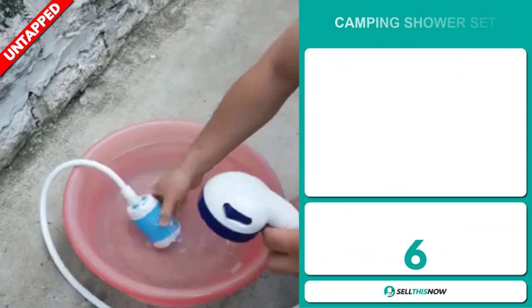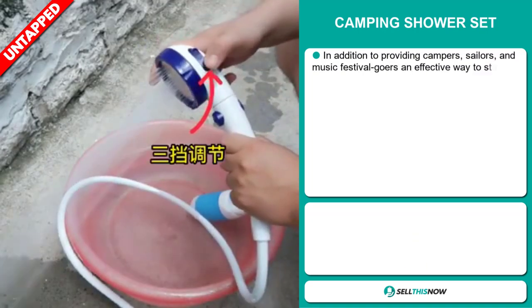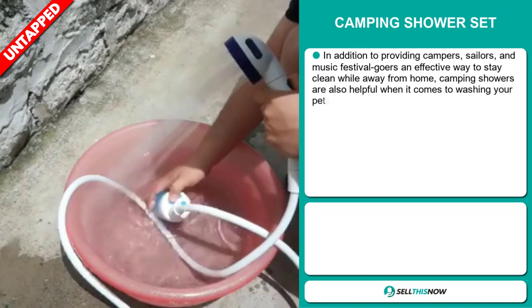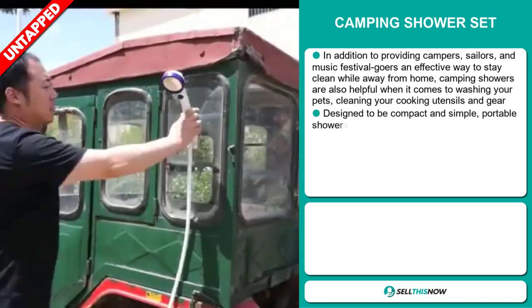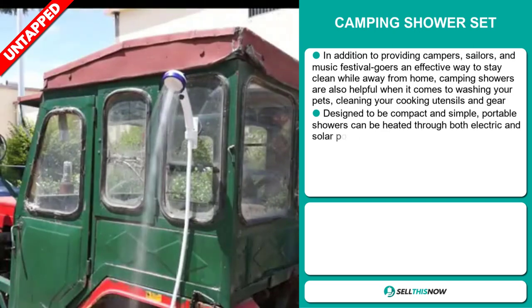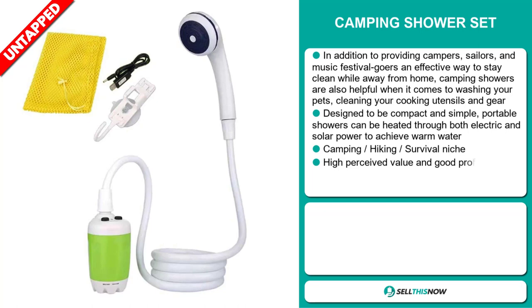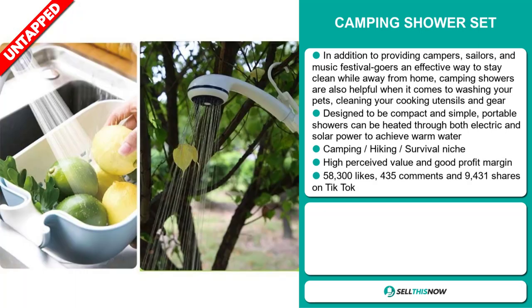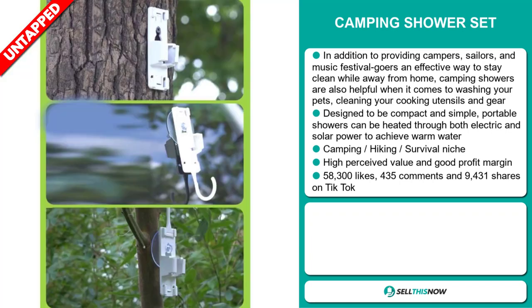Our next product is the camping shower set. In addition to providing campers, sailors, and music festival goers an effective way to stay clean while away from home, camping showers are also helpful for washing your pets, cleaning your cooking utensils and gear. They're designed to be compact and simple. Portable showers can be heated through both electric and solar power to achieve warm water. It falls under the camping, hiking, survival niche market and has a high perceived value with a good profit margin.